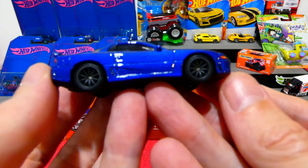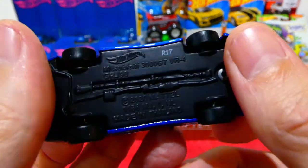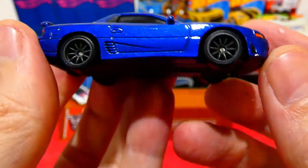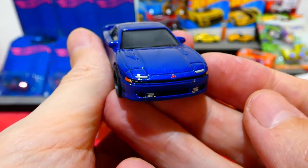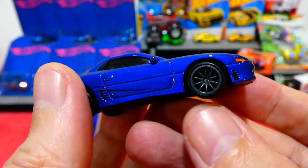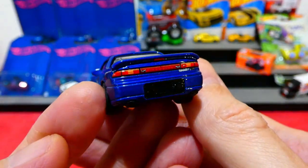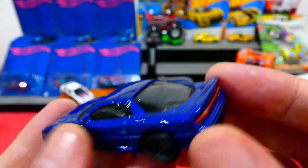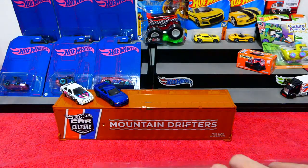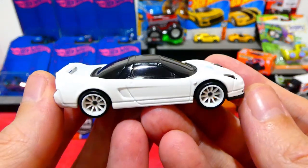Here's the Mitsubishi 3000GT VR4 — a nice blue color with clean front details, a really nice wheel choice, and all the details on the rear as well. Very cool.